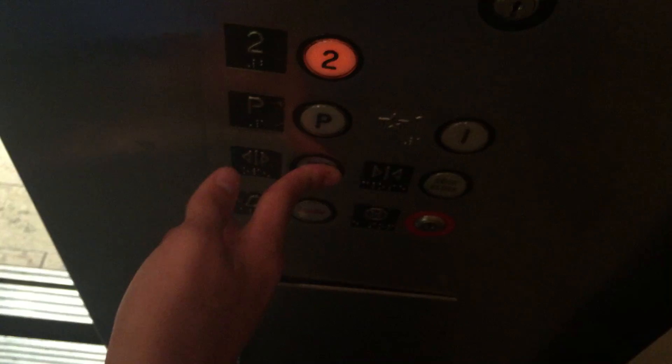We're stopping at 1. Going up? The only other floor below is P. Just getting a bit of the elevator — this is something I like to do. I've been doing this since I was 10 years old.